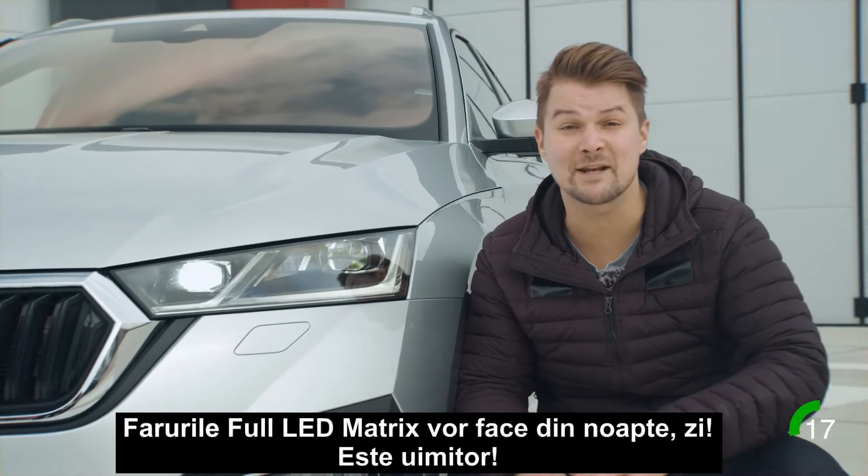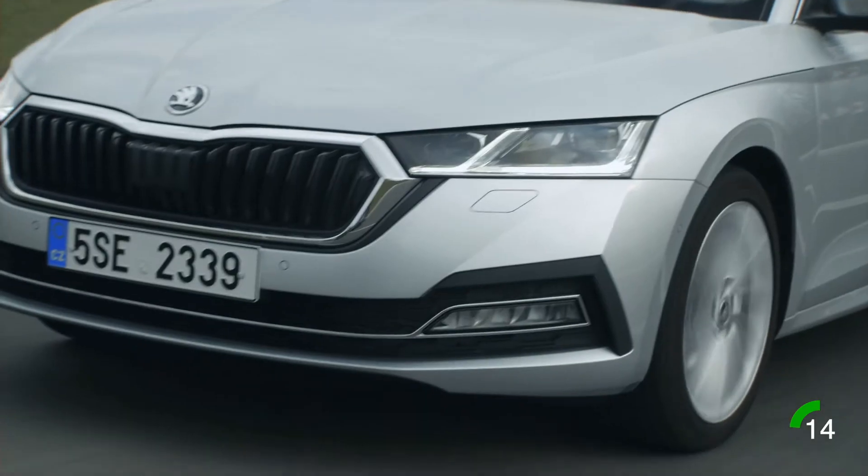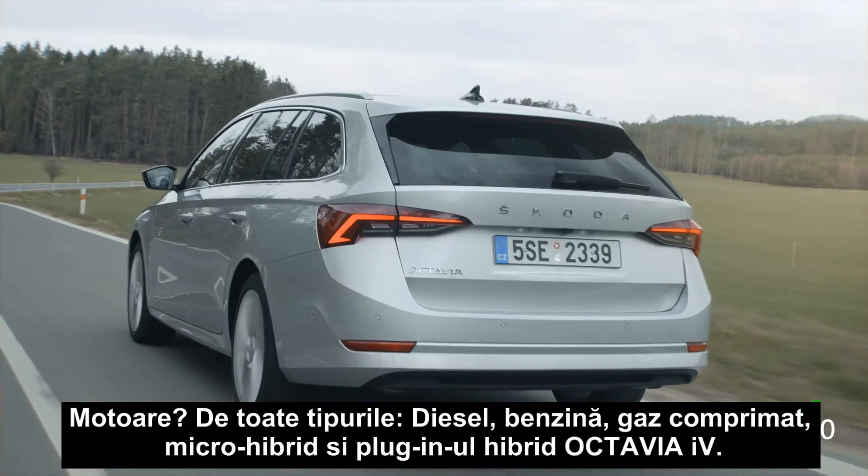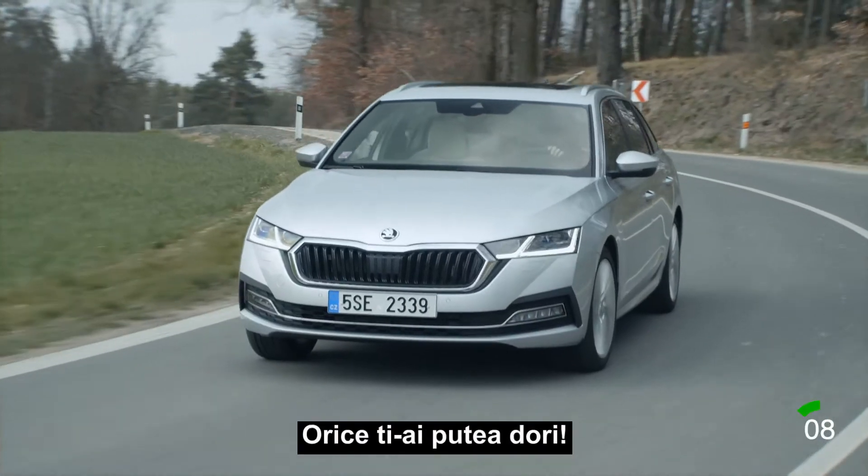These full LED matrix headlights will turn your night into day. It's amazing. Engines? All of them — diesel, gasoline, CNG, mild hybrid, the plug-in hybrid Octavia IV — whatever you want.